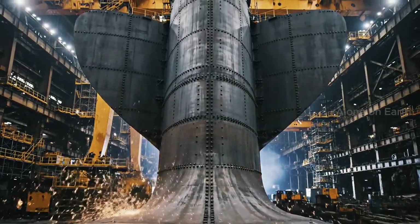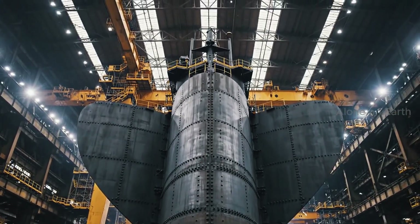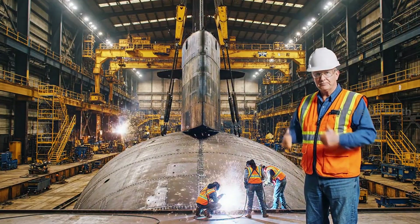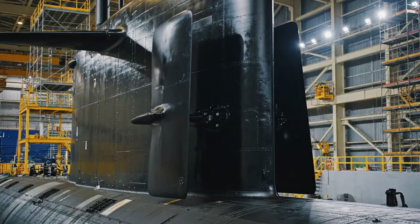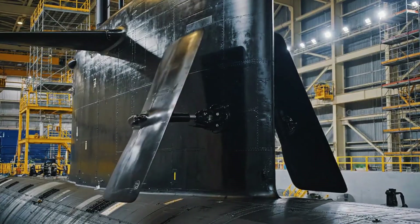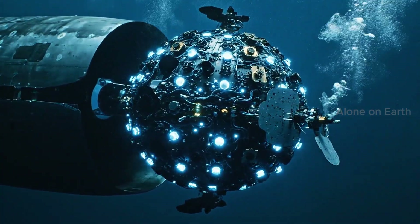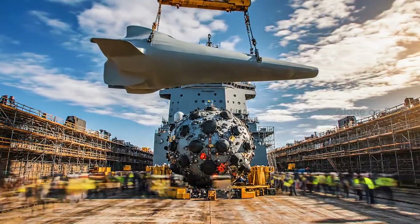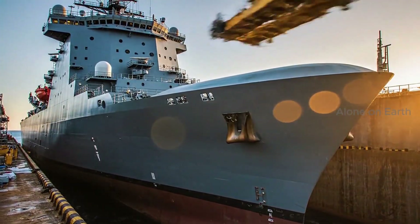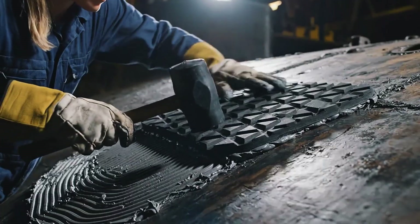The sail, reinforced to smash through three feet of Arctic ice. The sonar sphere — more sensitive than the human ear, able to track targets oceans away. Close it up, keep the sensors clean. And the ANECHOIC tiles: they absorb enemy sonar, making the ship disappear.